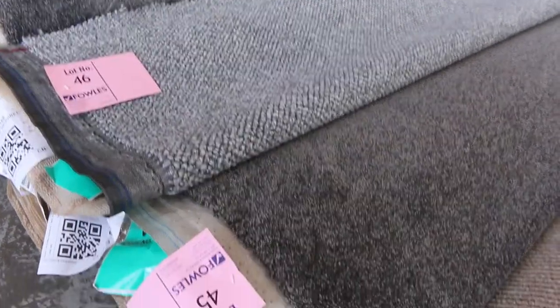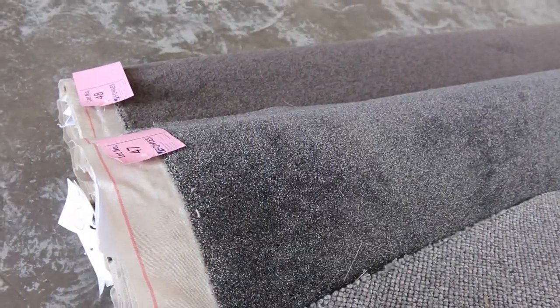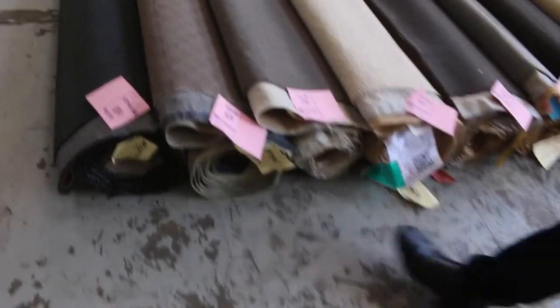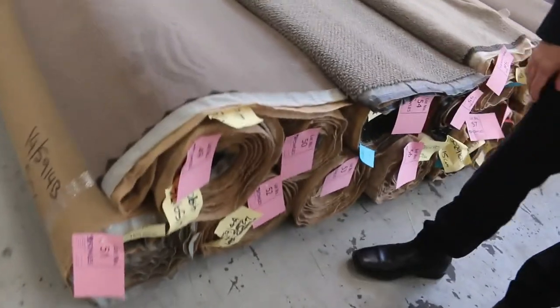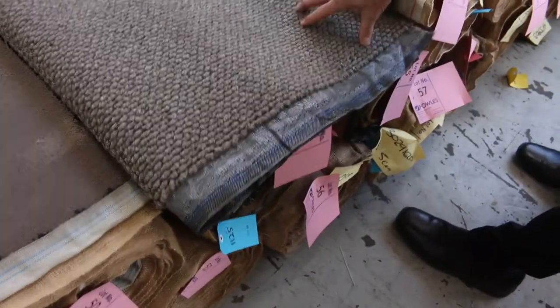Lot number 45 is 14.4 metres and lot number 47 is a similar type of carpet at 12 metres. These great looking carpets will generally sell for around that $30 to $40 a broadloom metre. Back over this way we've got some more rollins and offcuts. We'll go over here where we've got some good combination rolls. Lot number 49 is a solution dyed nylon plush pile - there's about 3 or 4 rolls of that; normal retail is around $140, I'll be thinking around $30 to $40 for that.